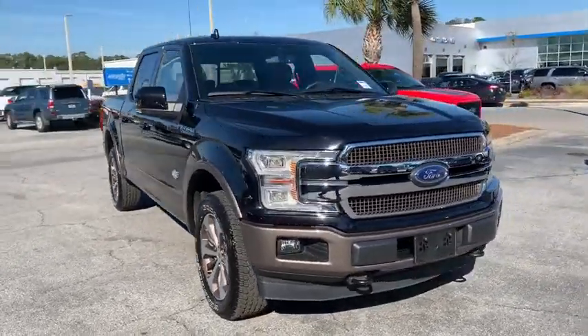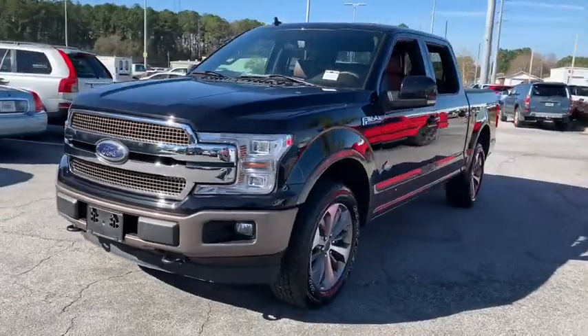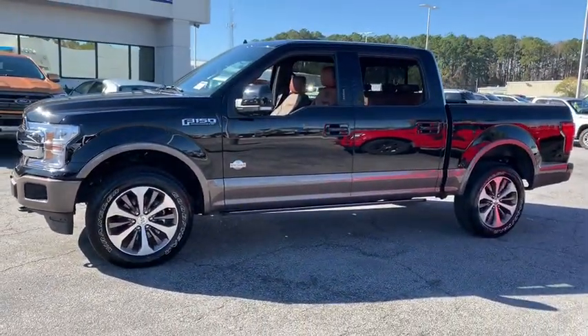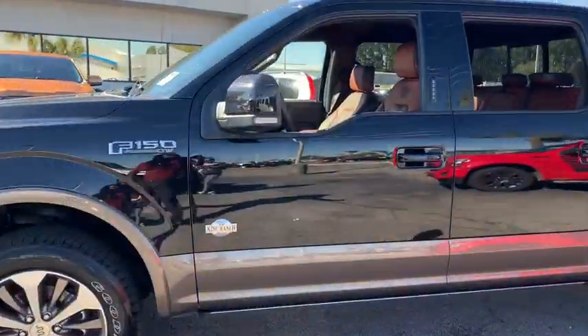Stop by and take a look at the 2019 Ford F-150. A Ford F-150 knows how to handle any situation. It's built to follow orders. No whining. This vehicle has less than 20,000 miles.